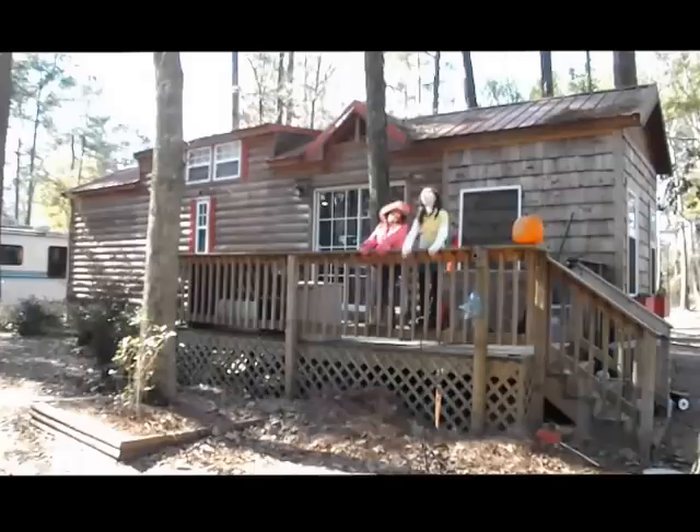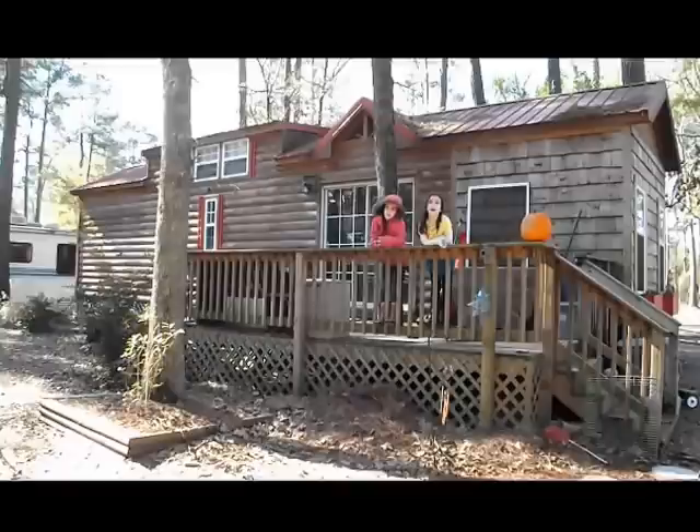Hi! My name is Jessica and her name is Jasmine. We are going to show you a tour of our house — and this is how to fit five people, two cats, and one hamster, and all their stuff in this little house.